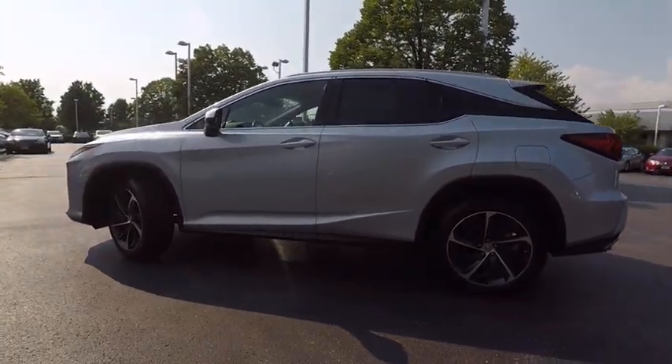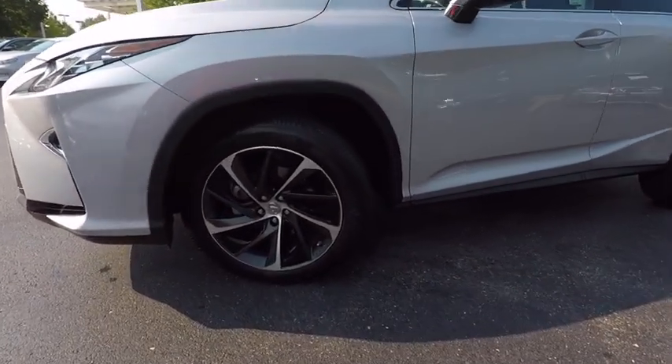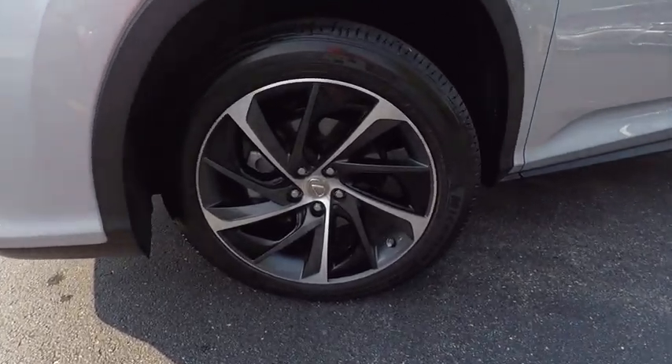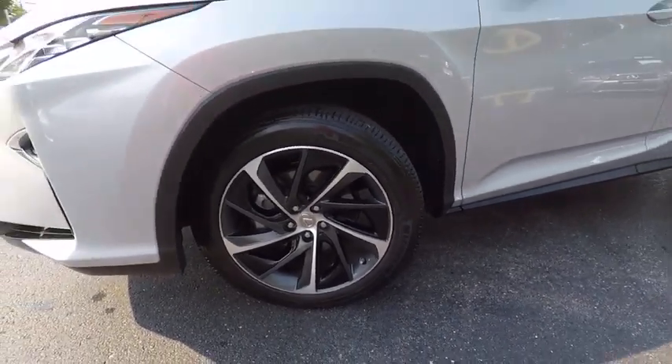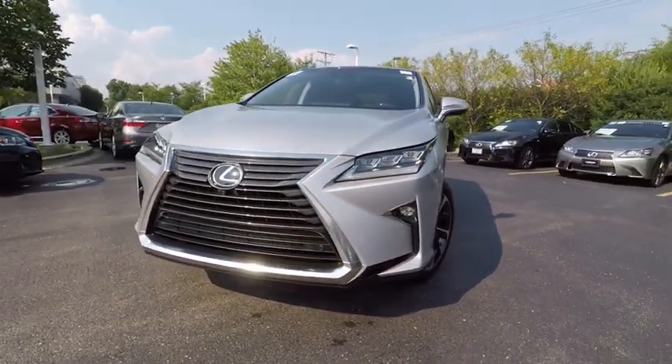This vehicle has less than 5,000 miles. Here are some of this vehicle's great options: traction control, stability control, power steering, cruise control, child safety locks, compass, trip computer, power brakes, clock, tachometer.